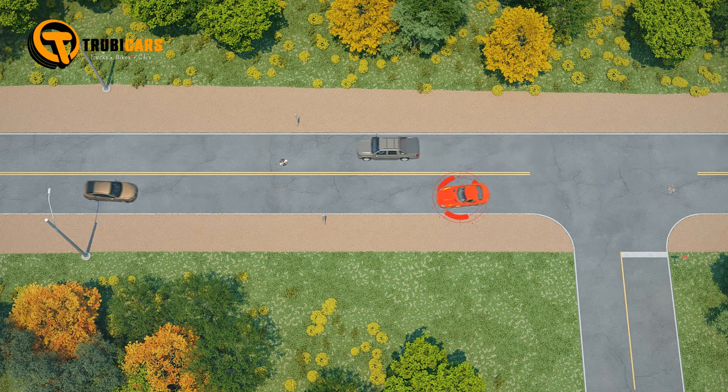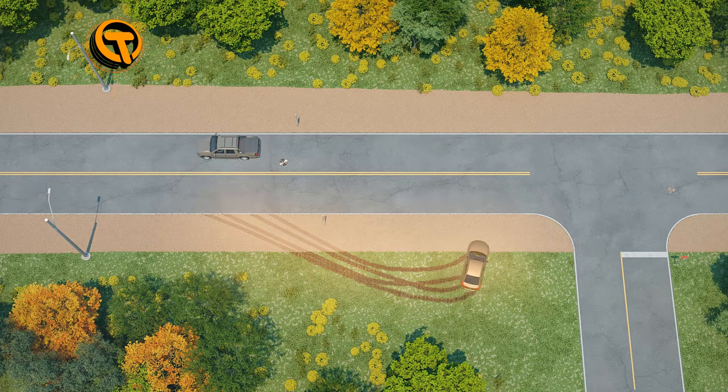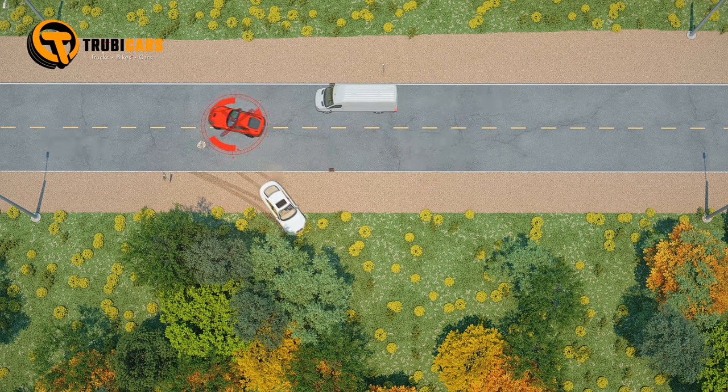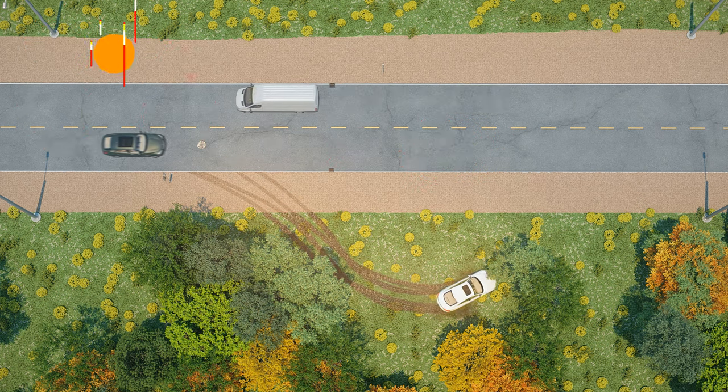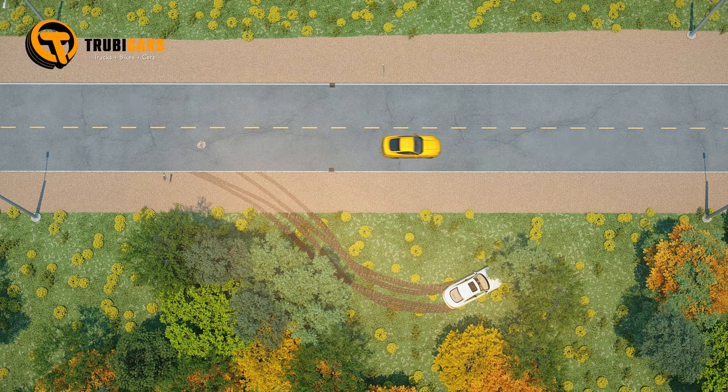If needed, drive to the ditch. It's safer to be in the ditch than to be part of a collision. Aim for something that can absorb energy to reduce impact force — this could be a bush, shrub, or snowbank. It's better to hit an object with a glancing blow rather than head-on.